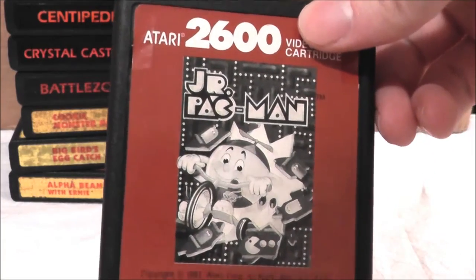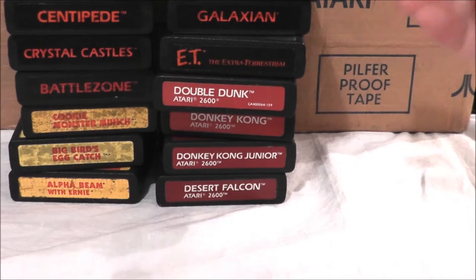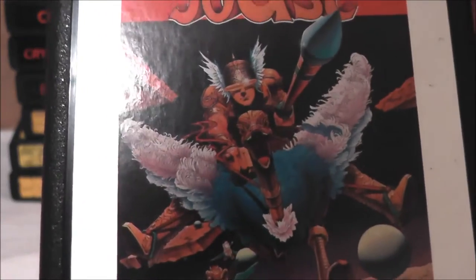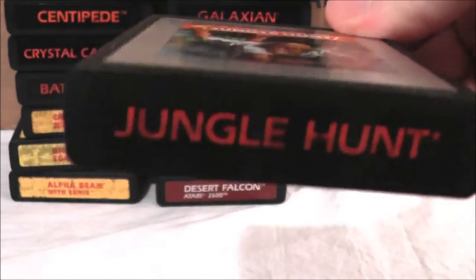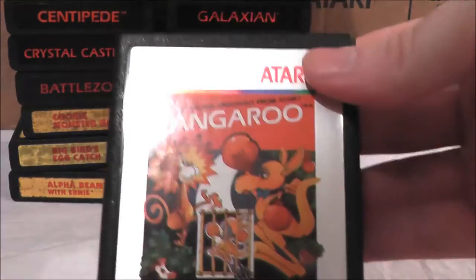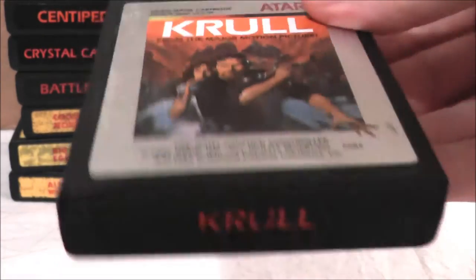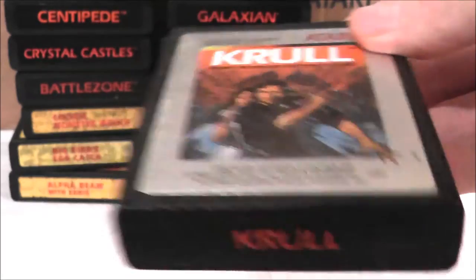Here's another one I look forward to playing: Junior Pac-Man. Ms. Pac-Man and regular Pac-Man may get more publicity, but Junior Pac-Man is supposed to be really good on the 2600. Joust — I reviewed it on both the Nintendo and the 7800, but not yet the 2600. I really dig these silver label games. Kangaroo, which I reviewed in episode 88 — it is a great game; if you haven't played Kangaroo and you have a 2600, you should look for it. How about Kroll, based on the motion picture? I've never seen the movie, but I played it back in the late 80s, so it'll be interesting to pick that one up again.